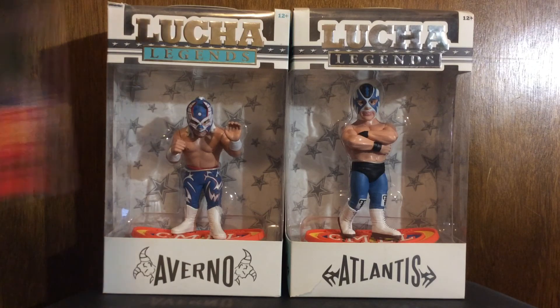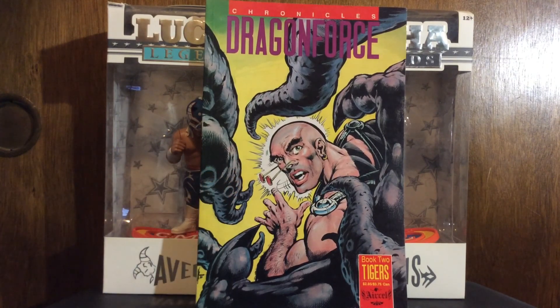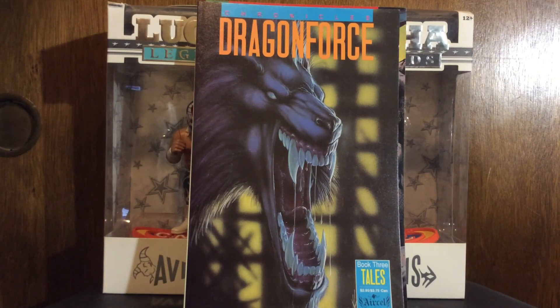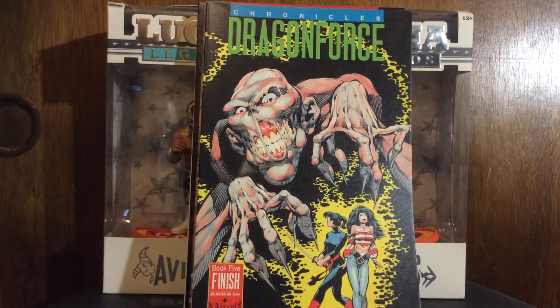Dragon Force Chronicles - these are collected editions with like three issues in each one. This is Dale Keown pre-Marvel, before he went to Marvel. I love that stuff. These are all black and white. That's book two - I already have book one - there's book three, book four, and book five, the last one. I think that actually collects the whole Dragon Force run.